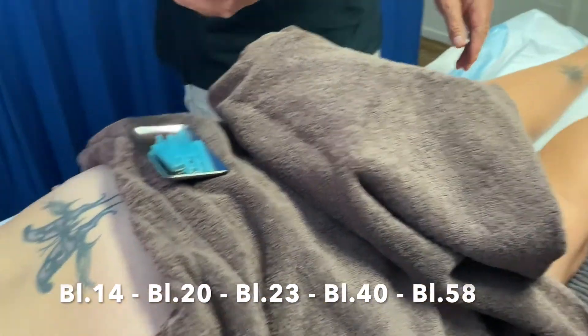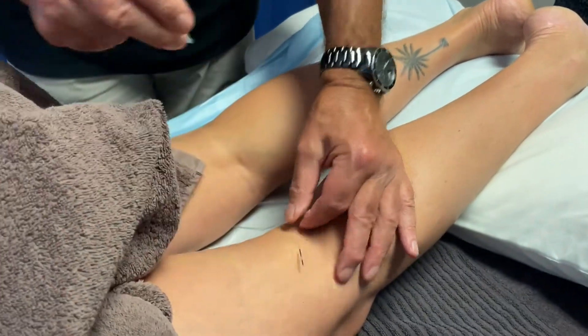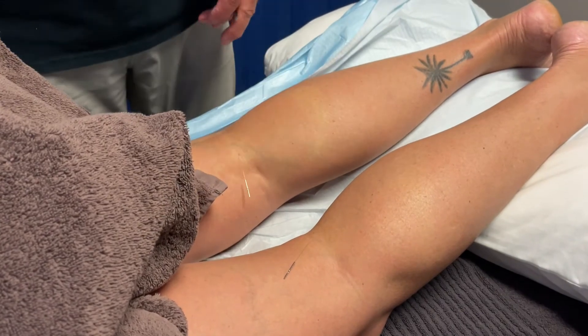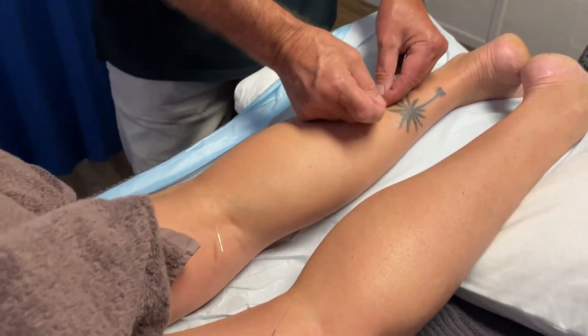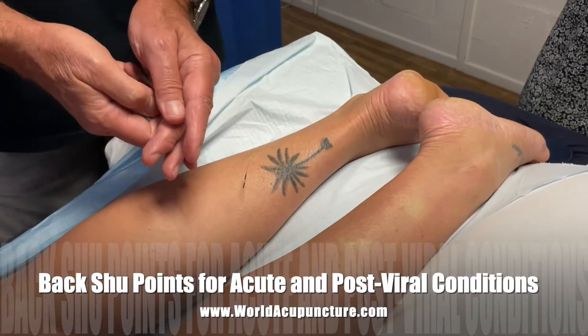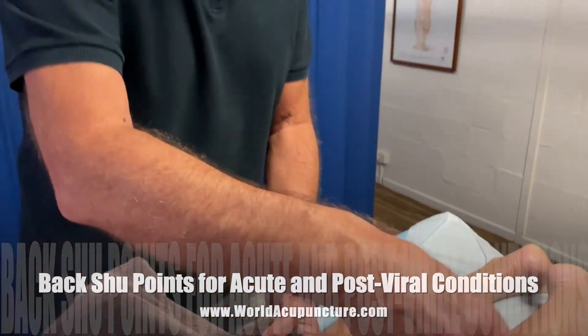Because there's some heat in the yang, I'm going to assist the dissipation of that heat through urination by tonifying Bladder 40 to assist bladder function. We then finish off with Bladder 58, which is the luo connecting point of the bladder meridian, to run any excess yang qi back around into the kidney meridian.